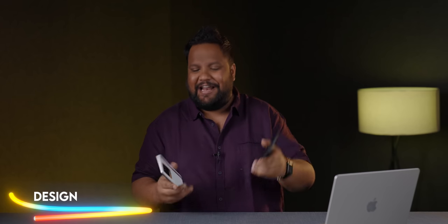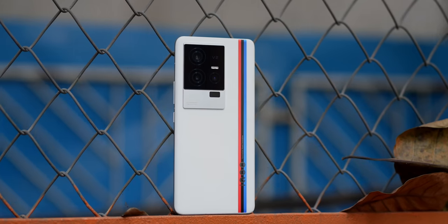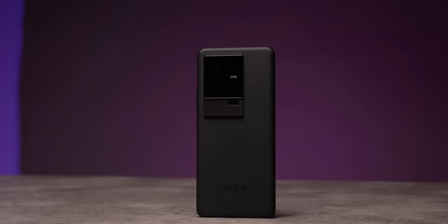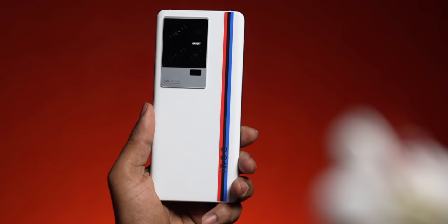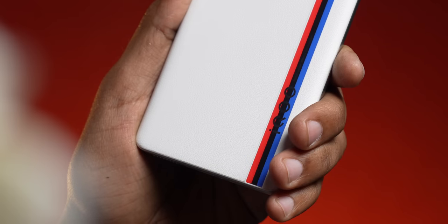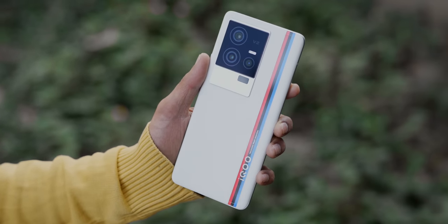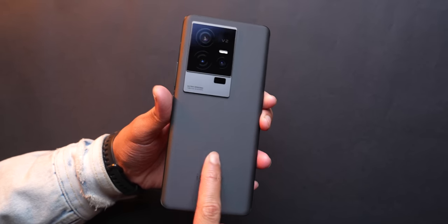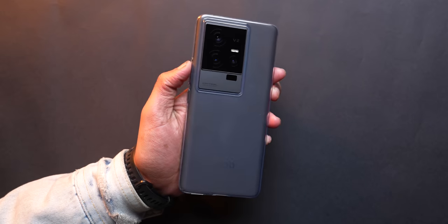The iQoo 11's hero color is the white variant with BMW's stripes, but if you don't want the BMW branding, the traditional black looks much better — I prefer black over white. What makes the white feel more premium is its vegan leather back, giving a much better in-hand feel. The black has AG glass with a silky finish, making it far more slippery, so you'll want to use it with a case, whereas the white one you can afford not to.